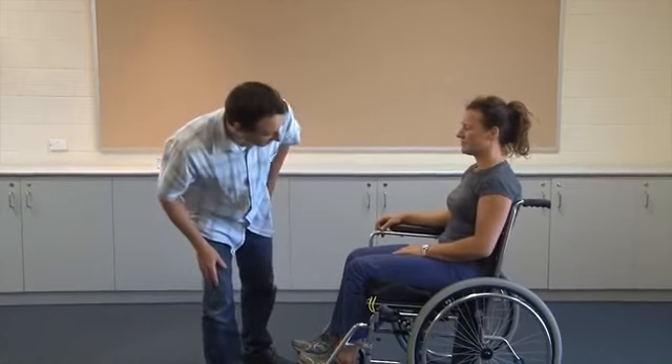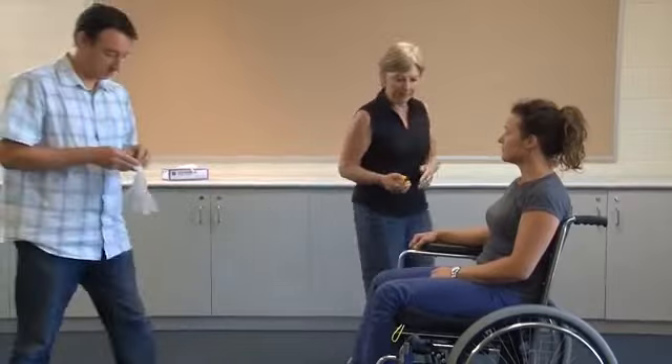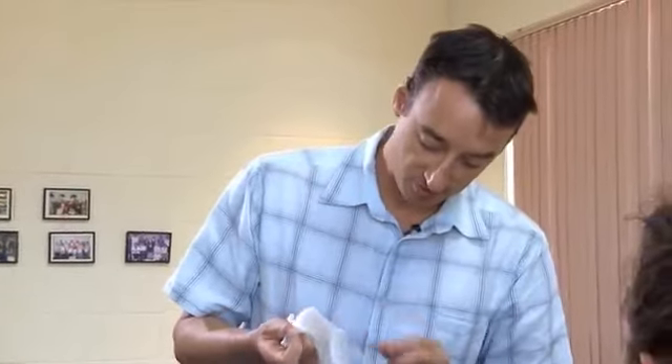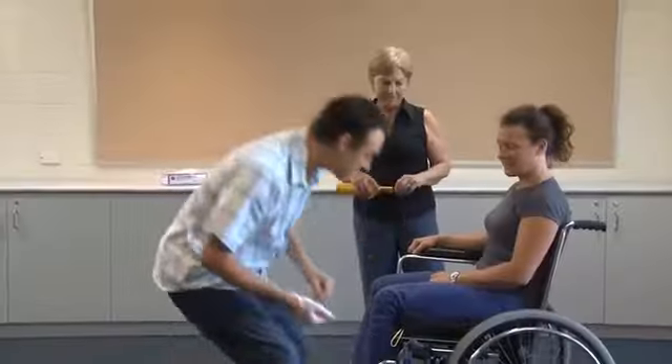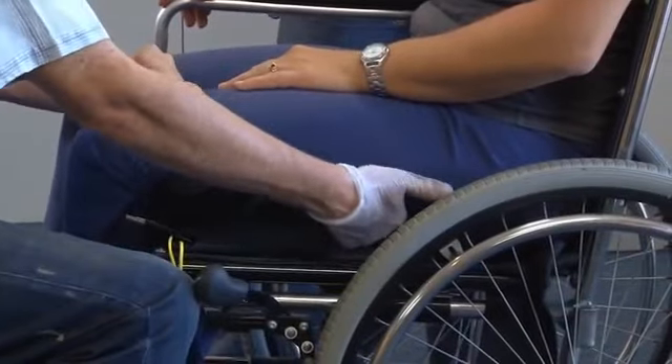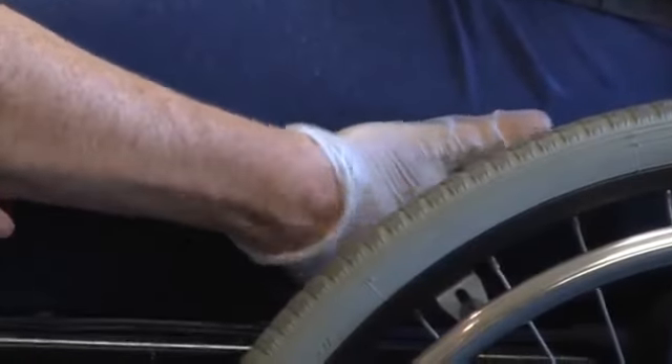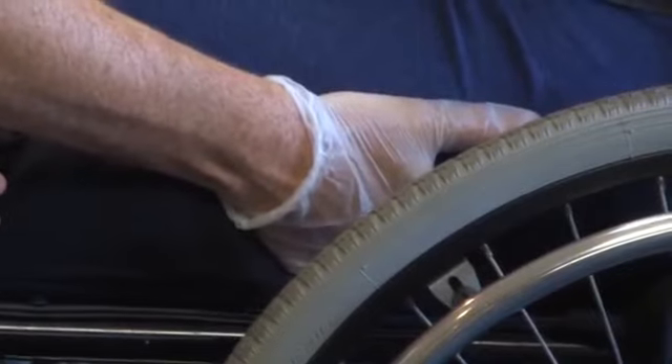Once you have transferred a client onto their cushion you must check that it is still inflated. Always start by looking at your client to see if they appear to be seated correctly and are not leaning to one side. Explain what you're about to do: 'I'm going to put my hand just underneath your butt to check your cushion.' Put on a glove and gently slide your hand under the client's buttock from the side or the front to feel under the bones of the bottom. There should be one finger thickness of air between the client's bottom and the base of the cushion.